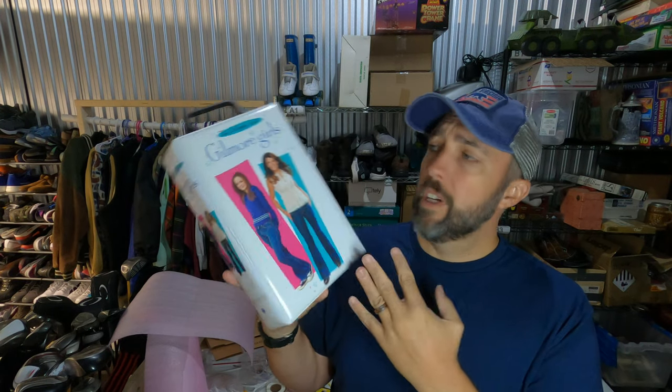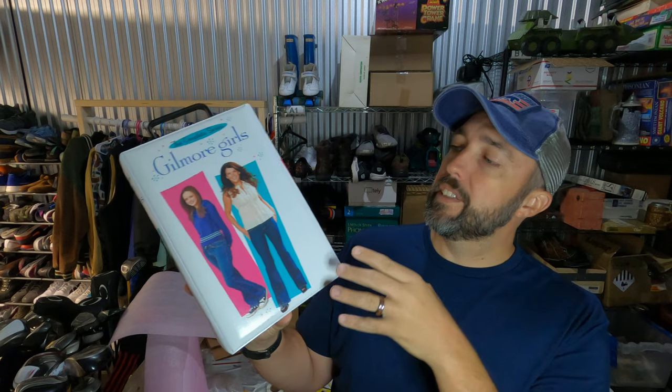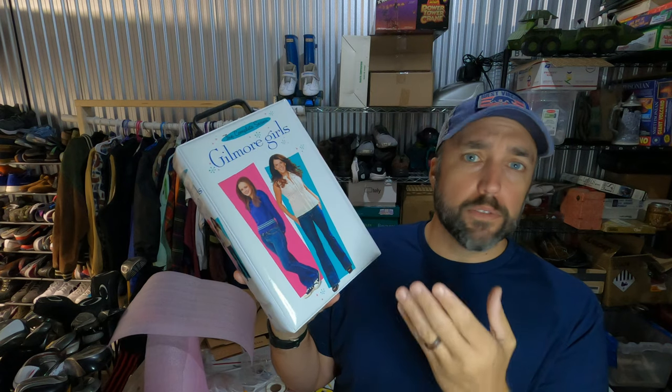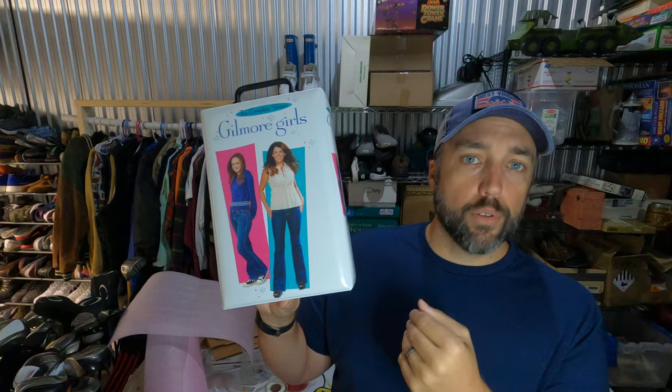I've actually sold Gilmore Girls DVDs before, but never in this cool case. This is the complete series of Gilmore Girls DVDs. Paid $3 for it at a garage sale and it sold for $44.50. It only took about two weeks to sell, so be on the lookout for these complete seasons of Gilmore Girls.